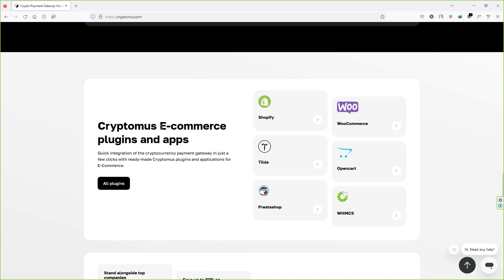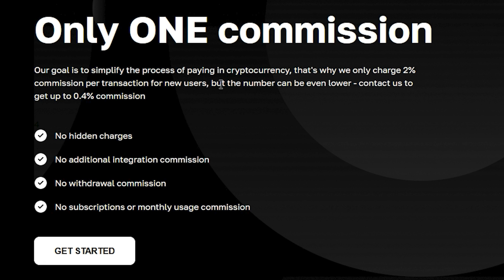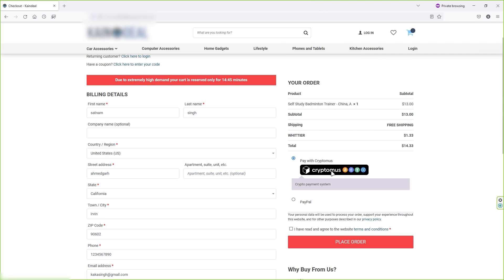Another good thing about CryptoMers is you can integrate their payment gateway with any e-commerce plugin or app, like the WooCommerce plugin, Shopify app, and others. Also, there is only one commission: 2% per transaction. But this number can be even lower — down to 0.4% per transaction — all you have to do is contact them and they will reduce the rate. There are no hidden charges, no additional integration commission, no withdrawal commission, and no subscription or monthly fees.